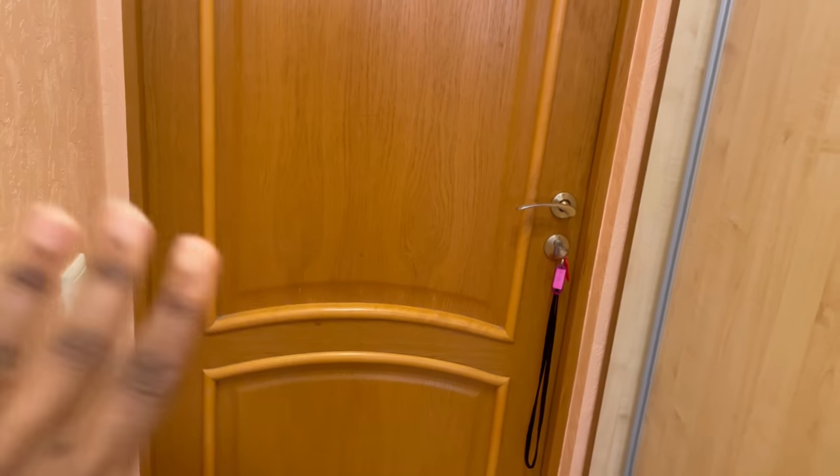Hi guys, let me do a quick room tour. The accommodation I'm staying in is student accommodation and each room houses two people, so I'm going to briefly show you how it all looks like.